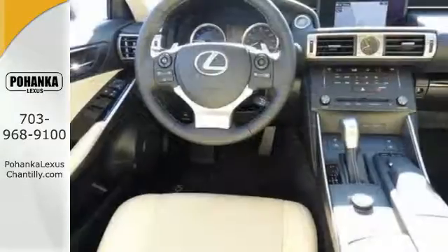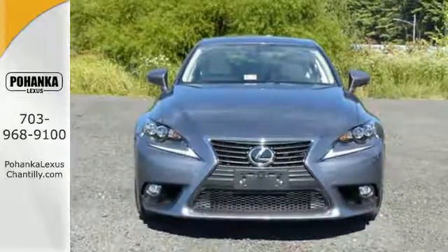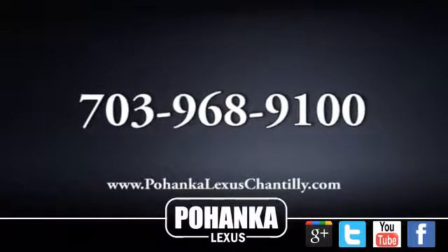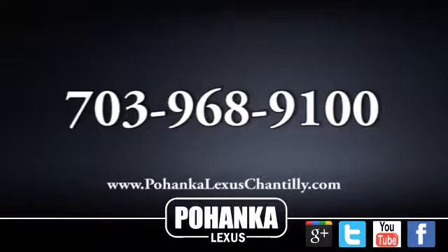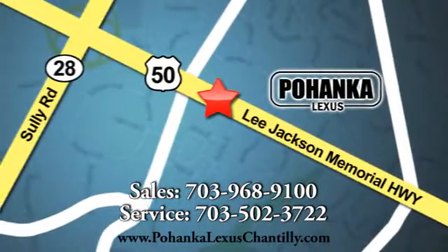The look, the feel, and the taste of luxury you're looking for with sports car flair. Test drive it today. Call us now for more information on this vehicle or visit today. We're conveniently located at 13909 Lee Jackson Memorial Highway in Chantilly.